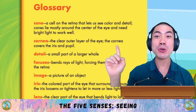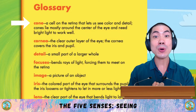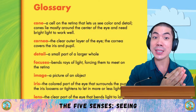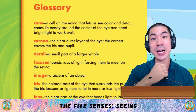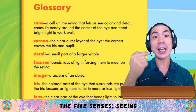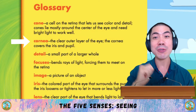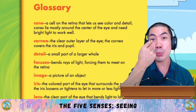Now, let's go through some of the words we learnt in today's book. Cone is a cell on the retina that lets us see colour and detail. Cones lie mostly around the centre of the eye and need bright light to work well. Cornea is the clear outer layer of the eye. The cornea covers the iris and pupil.